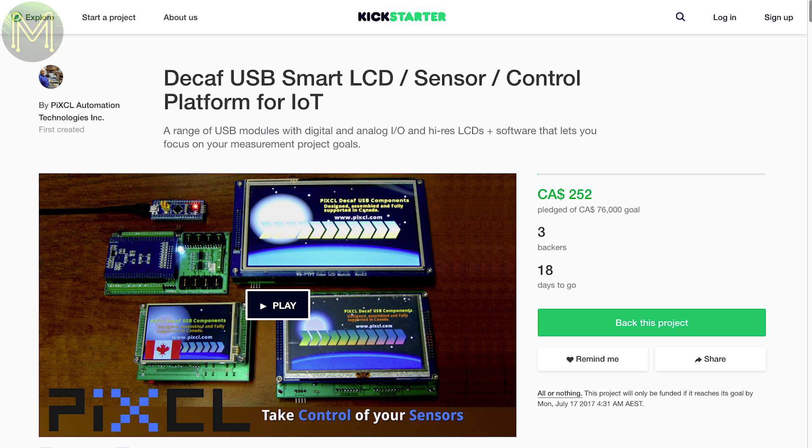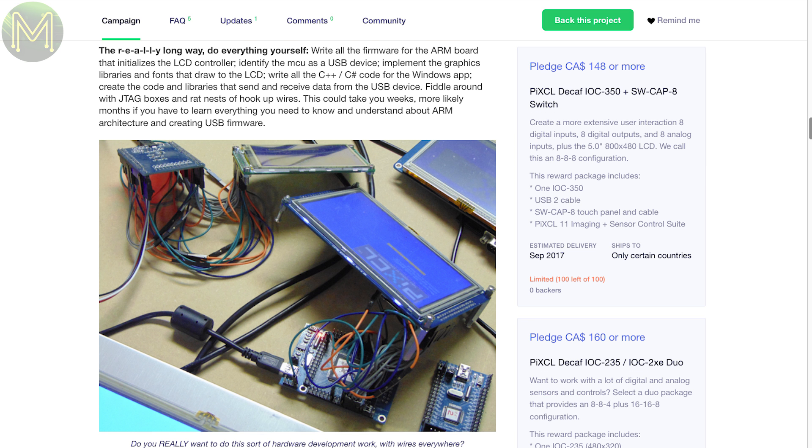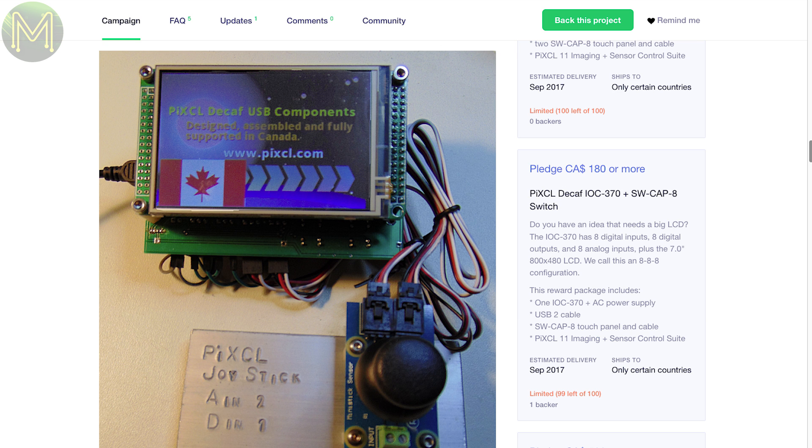There's a smart LCD screen that's based on the Pixel, which is an interpreted language that allows you to build real-time control applications. This first batch of boards are based on a Cortex M3 with SPI flash, LCD touchscreen and USB that allows you to interact with sensors, buttons and switches.